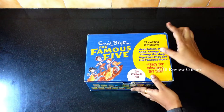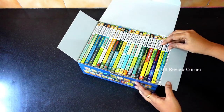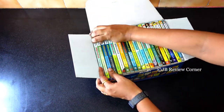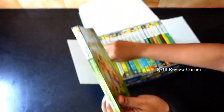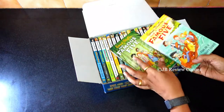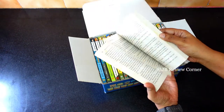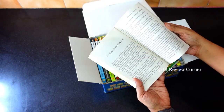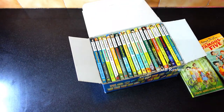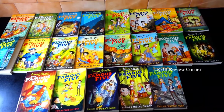Now let's see the Famous Five series. Here you get 21 books in total. Just like the Secret Seven series, these books are well packed and look nice — cute small books which will be very nice for kids to read. One thing I did not like about this series is that the print is a little smaller, so it might be difficult for kids to read.